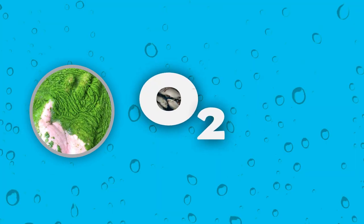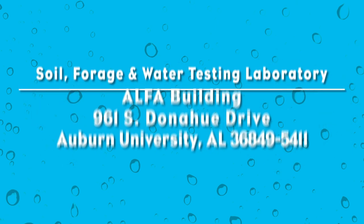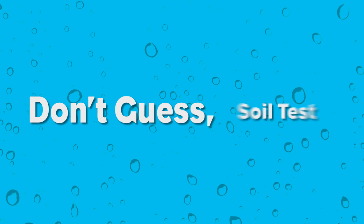Excess nutrients can lead to algae blooms, decreased dissolved oxygen, and increased water treatment costs. Get a soil test from Auburn University to better understand what your lawn and garden needs are. Don't guess — soil test.